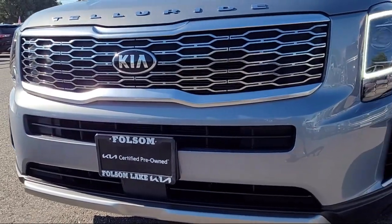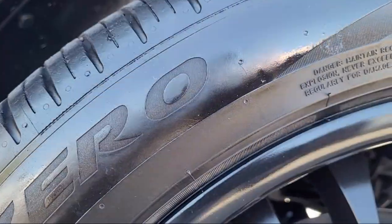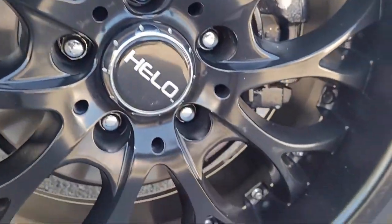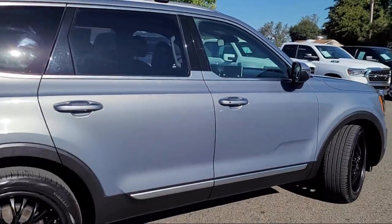It comes equipped with roof rack, keyless entry, heated front seats, third-row seating, leather steering wheel with auto tilt-away, and Apple CarPlay and Android Auto.